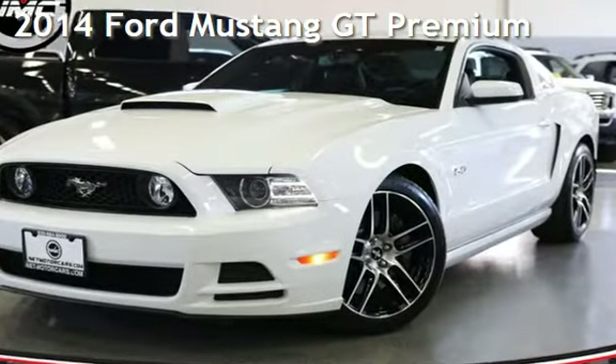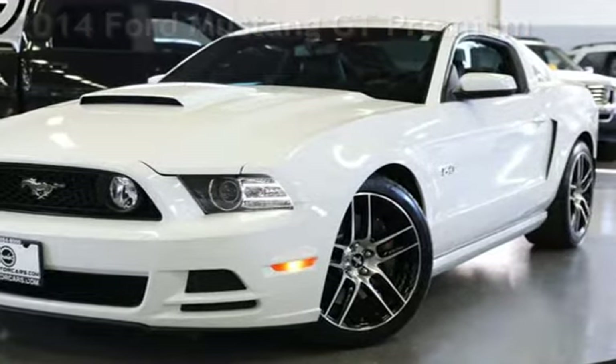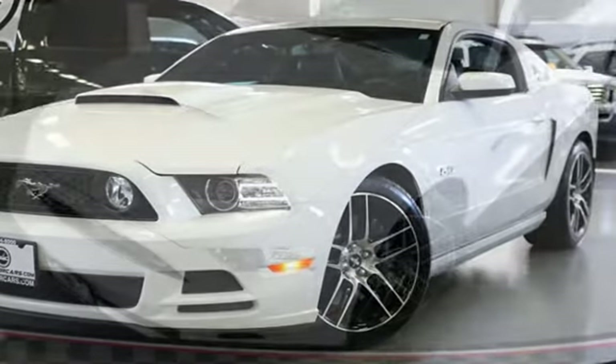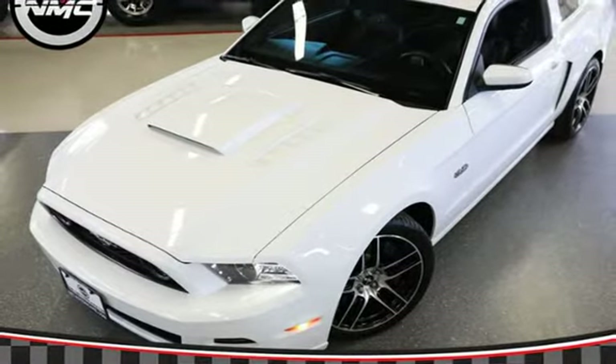Presenting a pre-owned 2014 Ford Mustang GT Premium. This two-door coupe has an eight-cylinder, 5.0-liter V8 engine, with rear-wheel drive and an automatic transmission.